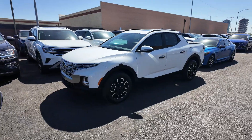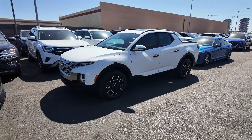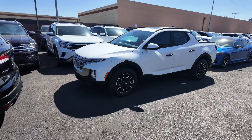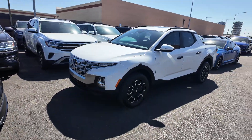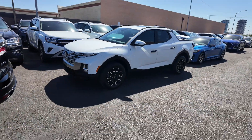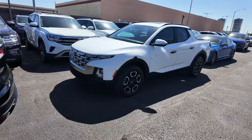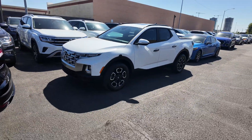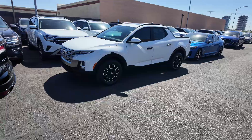Hey guys, right over here we have the 2023 Hyundai Santa Cruz SEL coming at a price point of $25,977, as well as an odometer reading of 12,753 miles. This is a front-wheel drive vehicle with the Atlas White exterior paint coat, gray interior, two-and-a-half liter four-cylinder engine with an eight-speed automatic transmission. It gets 22 miles per gallon in the city and 26 on the highway.